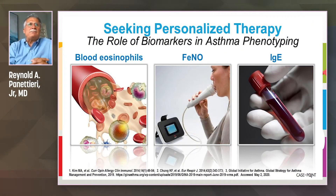Let's talk about precision medicine. Precision medicine in asthma has come about because of three biomarkers: the blood eosinophil count, FeNO — that is the measurement of fractional exhaled nitric oxide — and IgE.